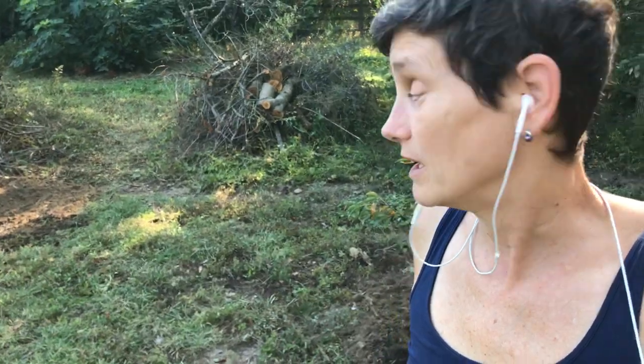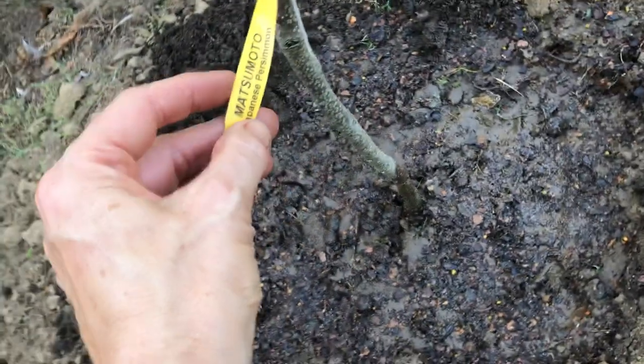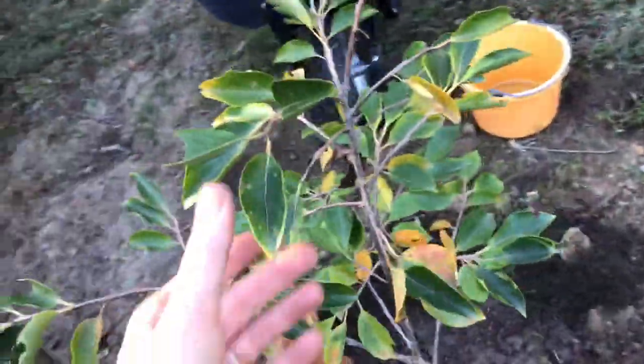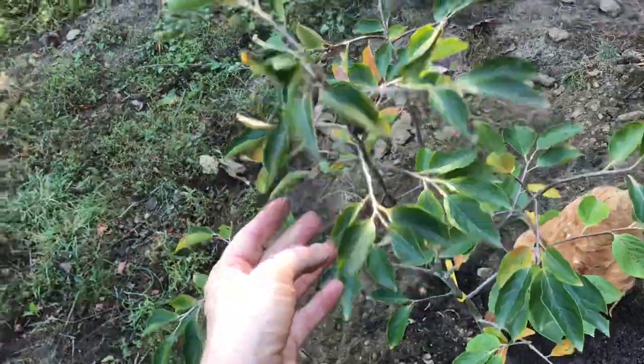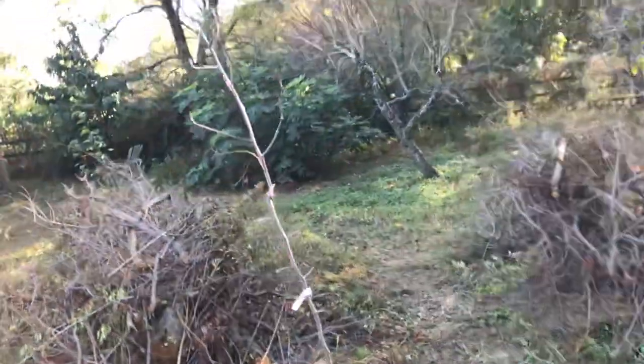It's October 21st and today I am planting some fall plants. I got a Jujube and a Matsumoto persimmon — basically a hard persimmon. What I wanted was a persimmon you could eat like an apple. I don't like them mushy, but I love a firm persimmon that you can eat that doesn't make your mouth pucker. So I got the Matsumoto and a Jujube.